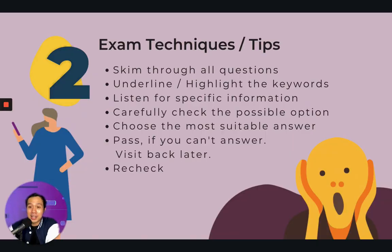We have arrived at the examination techniques or tips. First, when you get the paper, remember to skim through all the questions — that means read once quickly — to understand what they are talking about. Second, remember to bring your pen or highlighter to highlight the keywords. Listen for specific information, and carefully check the possible options and choose the most suitable answer.